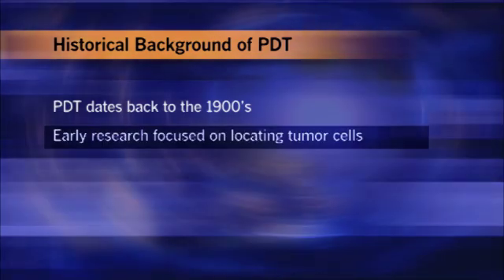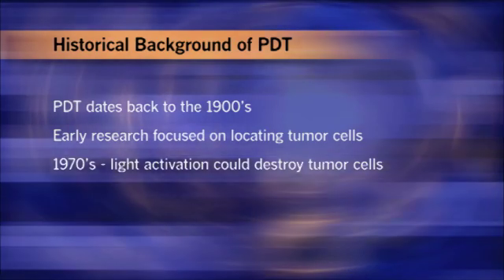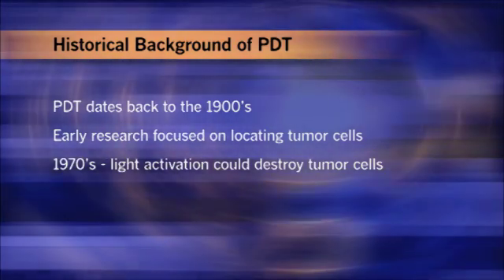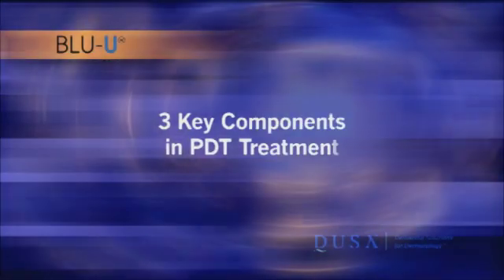Early research was focused primarily on locating tumor cells. This all changed in the early 1970s when it was discovered that light could also activate a photosensitizer and destroy tumor cells, inspiring a number of studies to explore the clinical application of PDT in a wide range of cancers. Because researchers were primarily concerned with treating large, bulky tumors, red light was used to activate photosensitizers because of its ability to penetrate deeply into tissue.